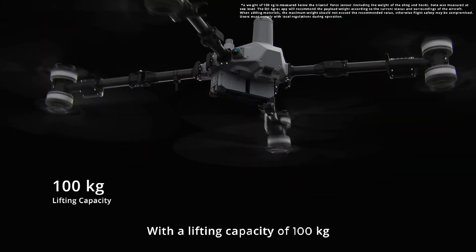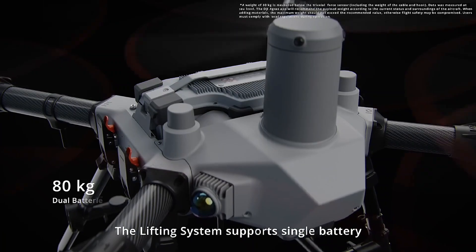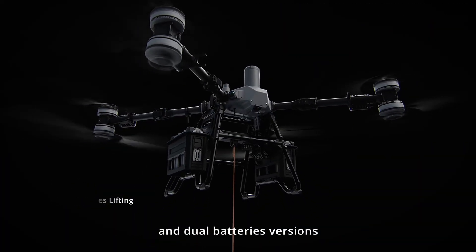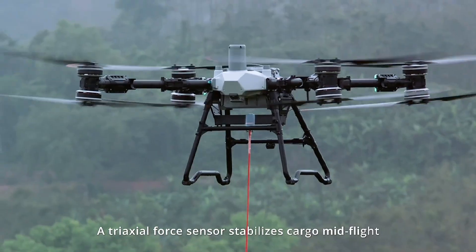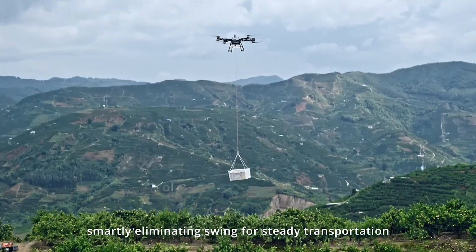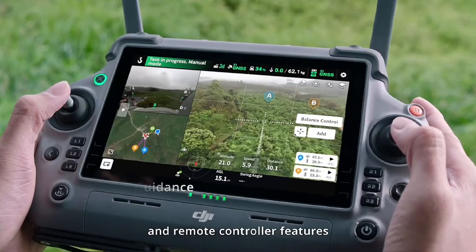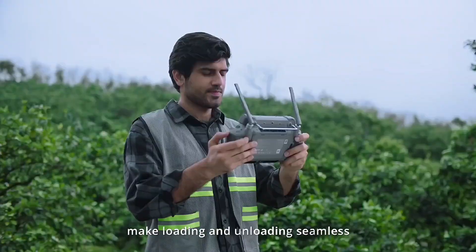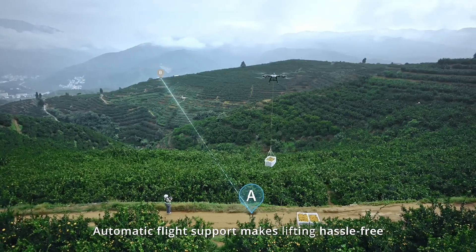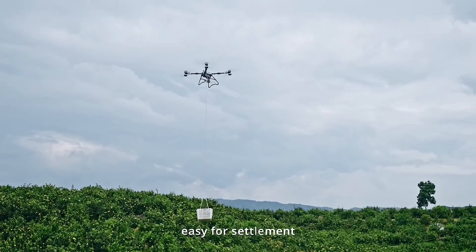With a lifting capacity of 100 kilograms, the T100 can transform into a transport solution. The lifting system supports single battery and dual battery versions. A triaxle force sensor stabilizes cargo mid-flight, smartly eliminating swing for steady transportation. Real-time AR smartphone guidance and remote controller features make loading and unloading seamless. Automatic flight support makes lifting hassle-free, and weight detection is included to prevent overloading.